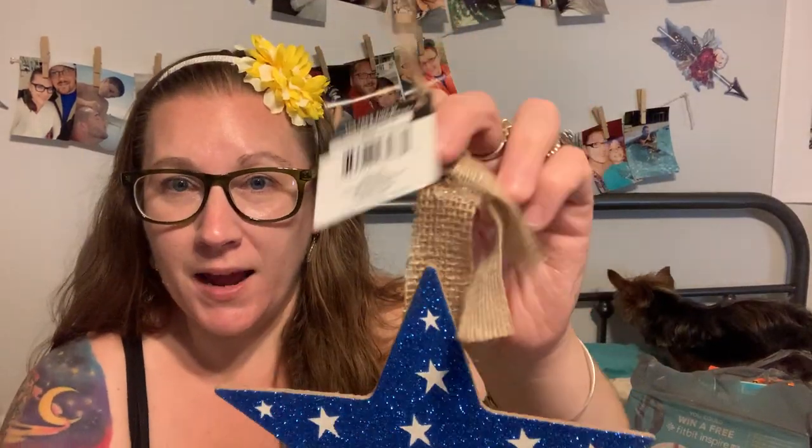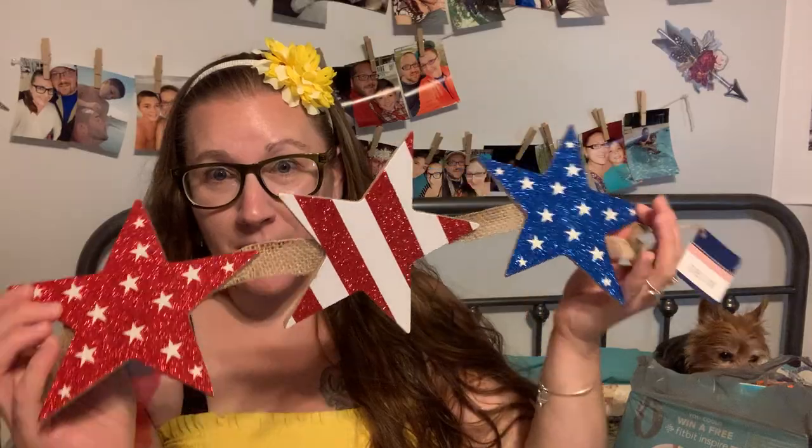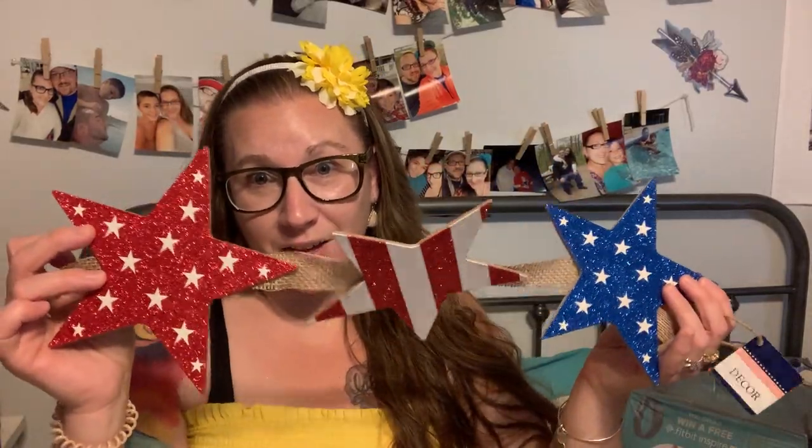I usually always put something I make on my front door, and on the other door to the side I usually get something at the Dollar Tree to hang. I'm going to be starting to take down all of the sunflower stuff in the rest of the house — I've done a ton of cleaning and organizing. Over the next couple of days I'm going to take it all down, pack it away, and start decorating for 4th of July.